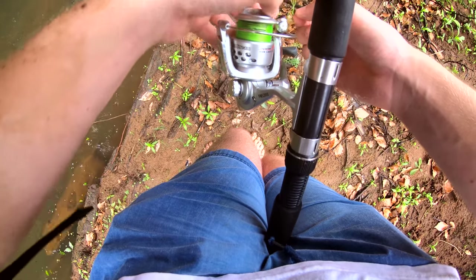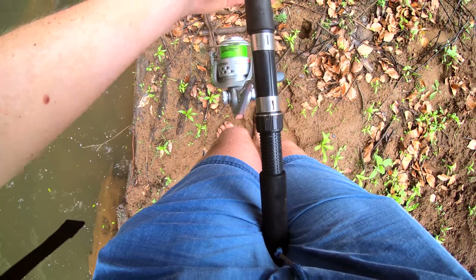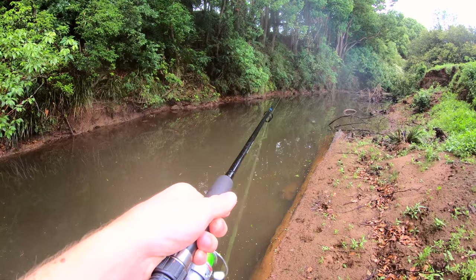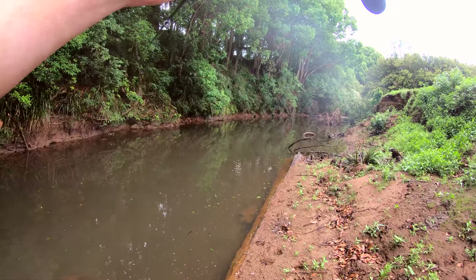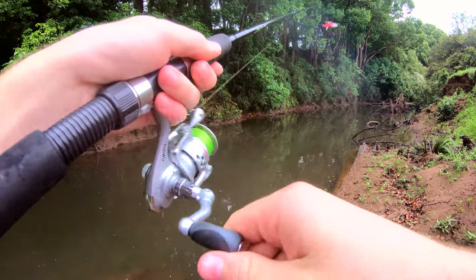This is not good. Oh no — oh hang on, hang on. Oh yes, all good. Just a little tangle there guys. Last thing you want when you're fishing. The grass in the reel — anyway, let's give that a bit of a wash when I get home.